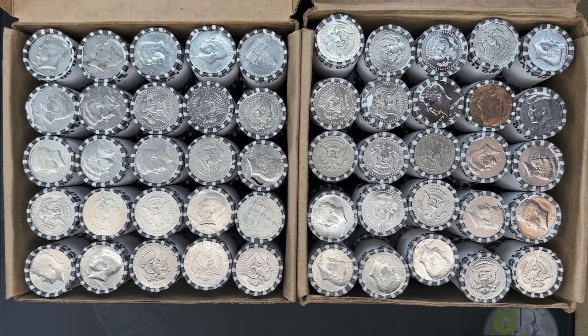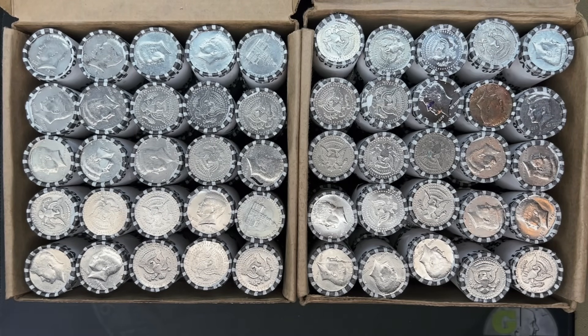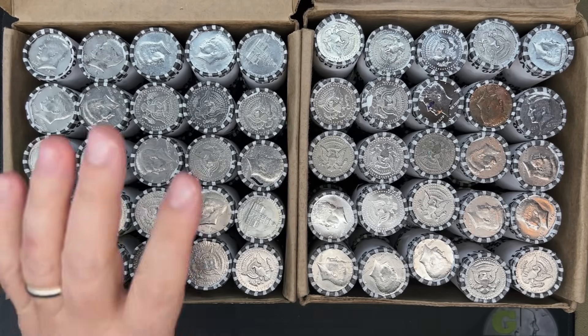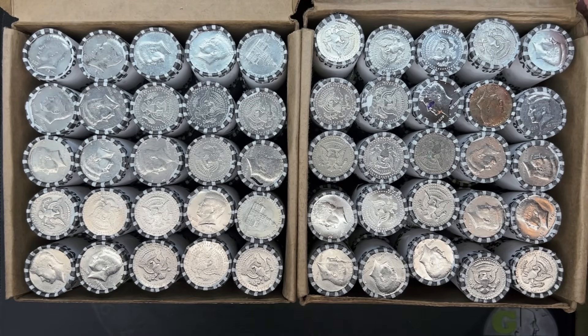What's up YouTube? Georgia Silver Hunter back, and today we'll be hunting our weekly thousand dollar box of half dollars — or I should say boxes of half dollars, because what you see in front of you is two $500 boxes from our local Fifth Third. These are actually from the previous week because I missed getting them on Saturday, so I picked them up today — Tuesday the 23rd as I'm filming this. It's been a little while since we've opened some half dollars, so let's get to it.